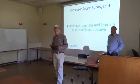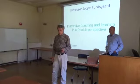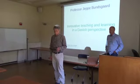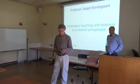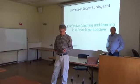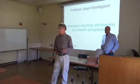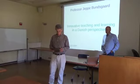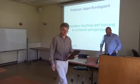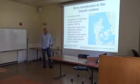It's a pleasure to introduce Jeppe Bumgort today. Jeppe is from the Education Department at Prohus University in Denmark, and has been a visiting scholar at UC Berkeley, working at the Berkeley Language Center. His interests include the learning of languages — his doctoral thesis was on the theory and practice of teaching and learning Danish — as well as computers, information, and digital technology in education. Today he'll be talking about innovative teaching and learning in a Danish perspective.